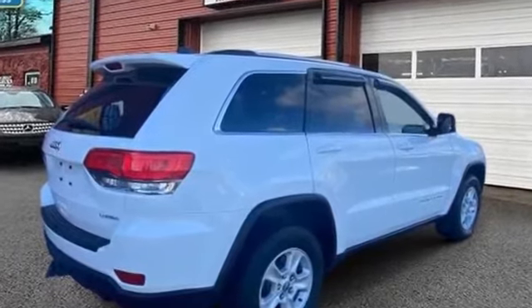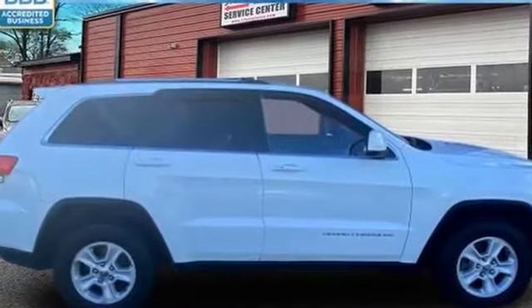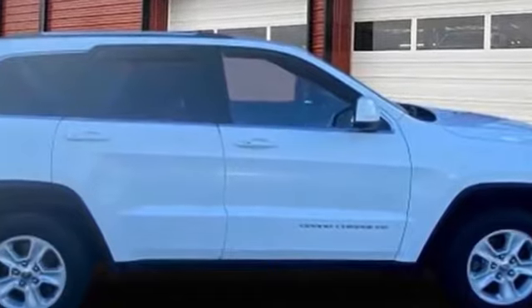Heated side view mirrors, wood grain trim, tinted windows, pass-through rear seat, Bluetooth, brake assist, keyless start, power outlet, and rear spoiler.